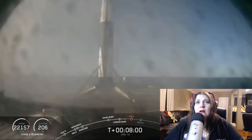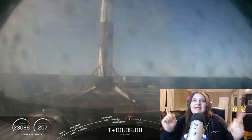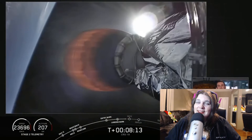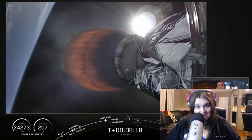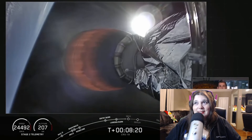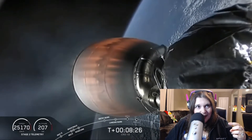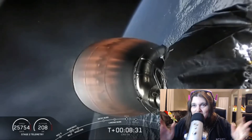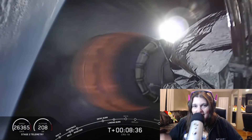It looks like we may have lost our feed — wait, there it is! Yay! Oh wow, that's insane! That's insane. And the drone ship is the hardest part because the sea is a dangerous mistress — no one can tame it. But they still managed to do it, landing it on a dime. Fabulous.